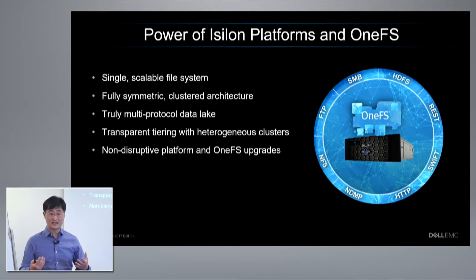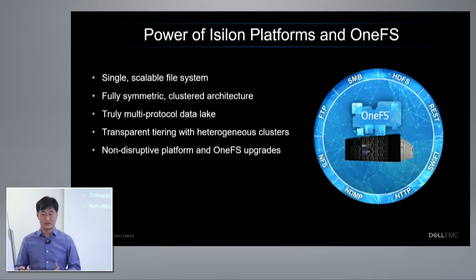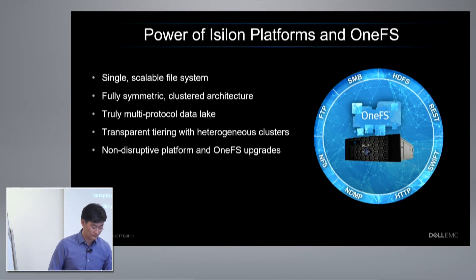This is all possible because of iSilon's platforms and OneFS, which is our operating system and file system. With the combination of the two, you get a single scalable file system that scales from tens of terabytes to tens of petabytes. You can also partition that logically if you want, but we do have customers who are using the largest clusters we can support and running entire datasets and workloads on OneFS. All nodes — the whole cluster — are fully symmetric, and it's a clustered architecture, where each node in the cluster provides both the data as well as the I/O services for all the workloads.